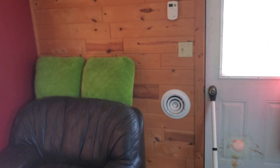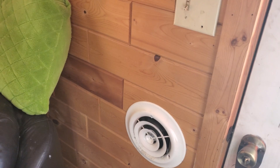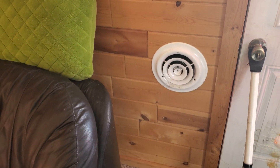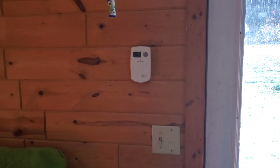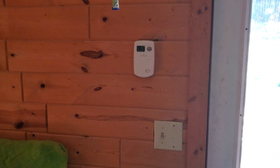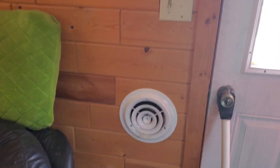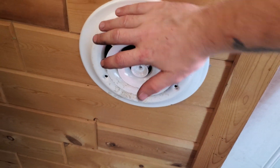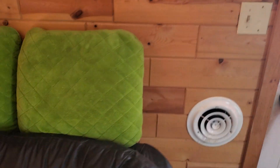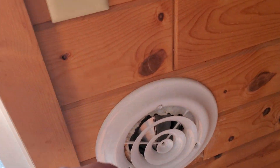Hello everybody out there in YouTube land, thought I'd give you guys a little update here on the solar heater. It is doing amazing right now — it is 52 degrees out and it is 76 in here. It's pumping out the heat. So far we've only really used it in the spring a little bit, but here it's sucking in the heat.